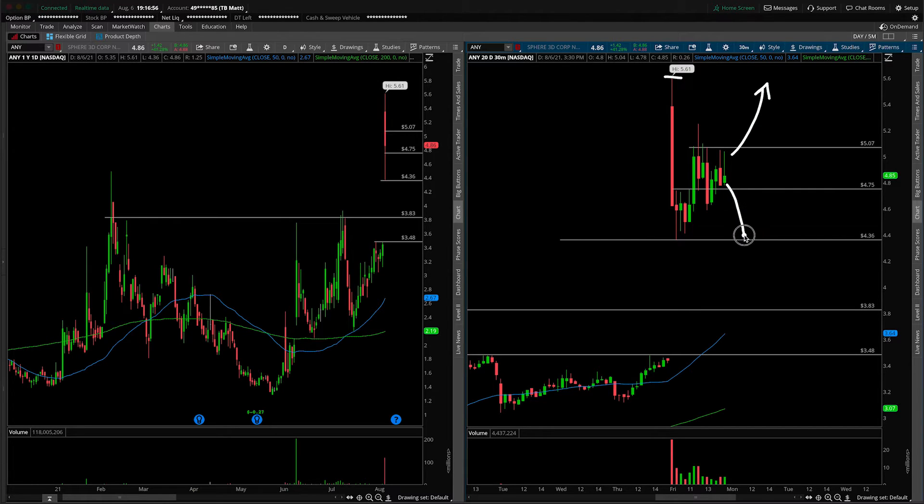I would avoid looking for the bounce off of today's low, and rather wait to see what happens on a break underneath the low. Maybe we fill the gap, maybe we come all the way into $3.83, maybe we fill the gap all the way. Either way, I wouldn't go long here simply at the low of the day — it's just not the most risk-friendly setup. I'd wait for lower if that is the case.